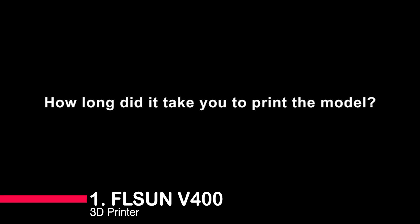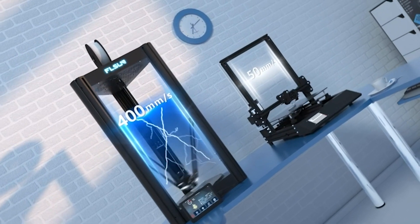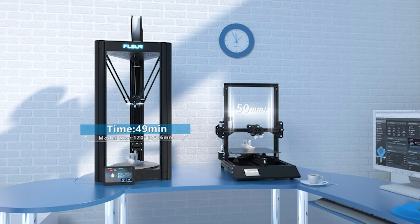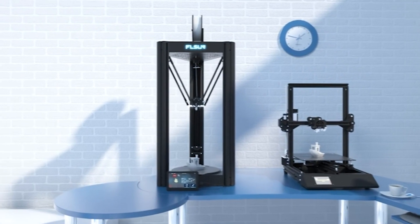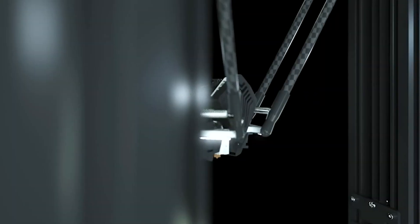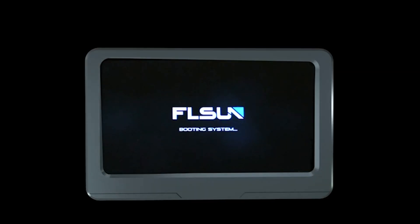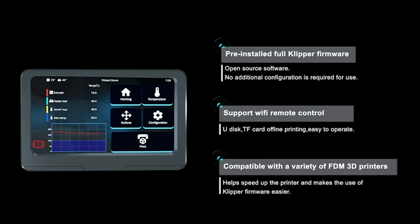Number 1: Flusson V400 3D Printer. Introducing the official Flusson V400, a speed powerhouse. With a rapid printing speed of up to 600 millimeters per second and acceleration of 25,000+ millimeters per second squared, it's four times faster than the industry standard, saving you over 85% of printing time. This printer comes with advanced features like pre-installed Klipper firmware, a 7-inch Flusson speeder pad for remote control, and high-speed dual-axis linear guides for precision. It handles various filaments effortlessly thanks to its all-metal direct drive extruder and 300°C high-temp nozzle. Plus, the auto leveling system and steel spring PEI sheet bed make it user-friendly. For 3D printing enthusiasts seeking speed and versatility, the Flusson V400 is a game-changer.